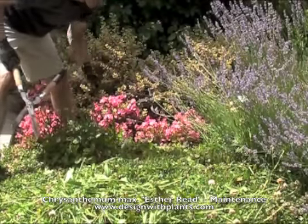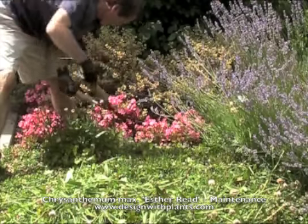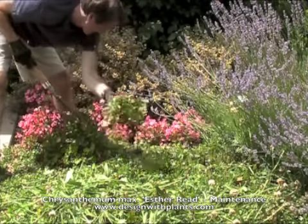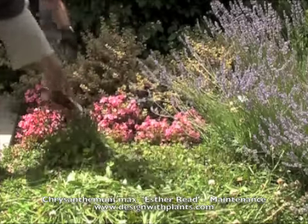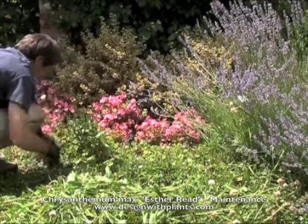It is evergreen, by the way. We get down to the mid-20s and the foliage for this plant stays green all year for us. I'm not sure how cold hardy it will go down to, but it does handle the 20s just fine.